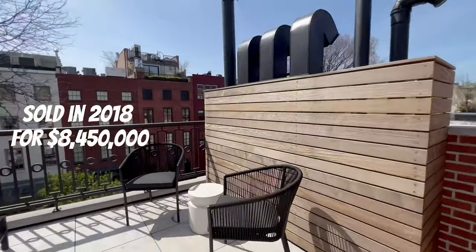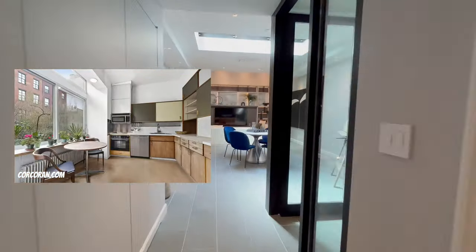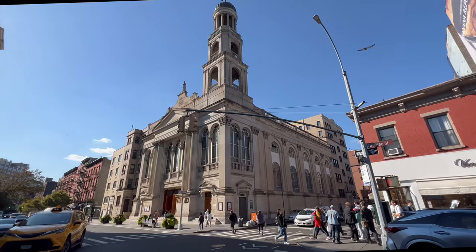This house was sold in 2018 for $8,450,000. This is what it looked like before. Four years later it comes back on the market looking fantastic and $13,000,000 more expensive.